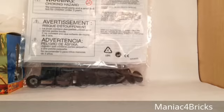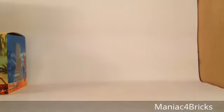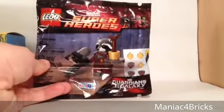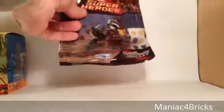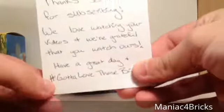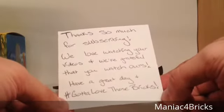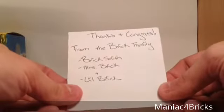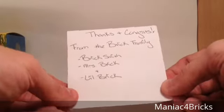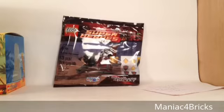I'll have to count those up later to make sure everything is there. Then we have one more item from Florida — it's the Rocket Raccoon Polybag, the Toys R Us exclusive. These are available at Toys R Us when you buy around $30 of sets. There's a little note in here too, saying: 'Thanks so much for subscribing. We love watching your videos and we're grateful that you watch ours. Have a great day and hashtag gotta love those bricks.' It's from Brick Smith 78 and family — BrickSmith, Mrs. Brick, and Lil Brick. This was from a giveaway on their channel and I really appreciate it.